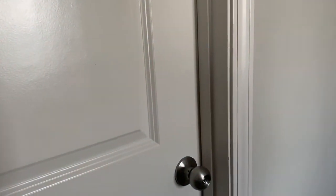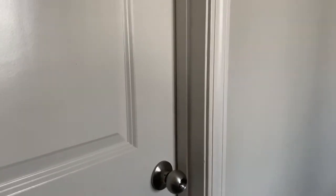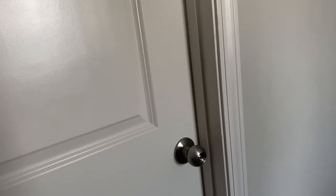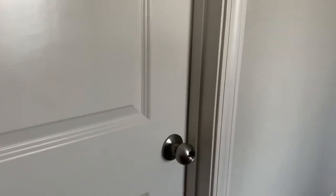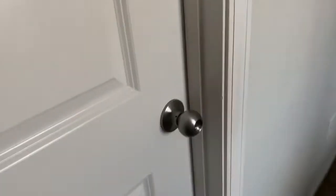Hey guys, welcome back to All Things Jennifer. Today I have a video on my bathroom. I receive a lot of requests — I want to say about three or four months ago on Instagram — but of course I stopped making videos on YouTube and now I'm back and enjoying making videos. We're gonna go inside my bathroom and I'm gonna show you guys a couple of things that I buy for my bathroom. Okay, without further ado, here's my bathroom.